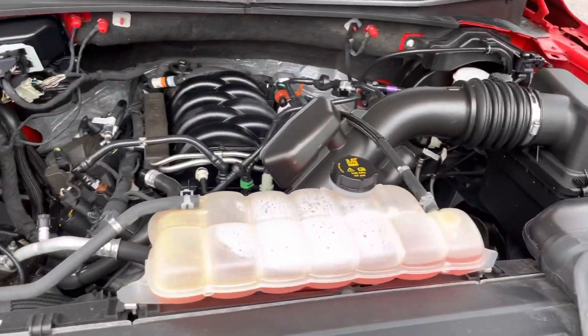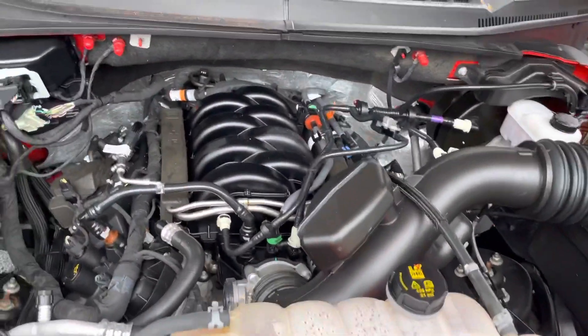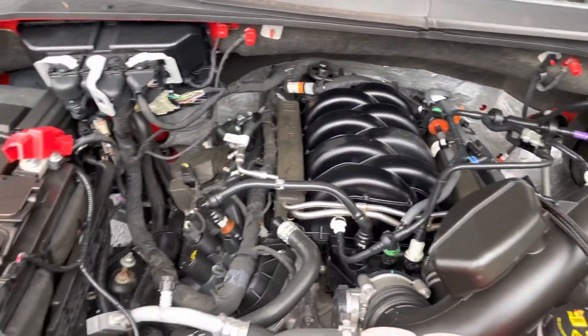Underneath the hood you're gonna see the engine compartment. You're also gonna see a V8 engine under there.